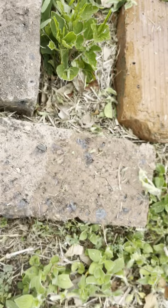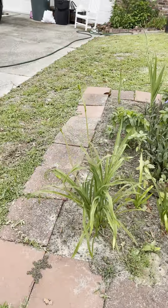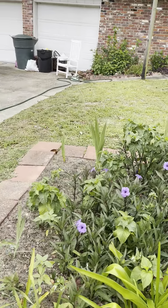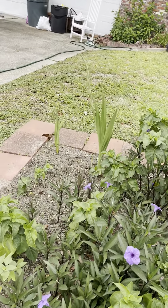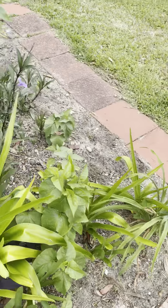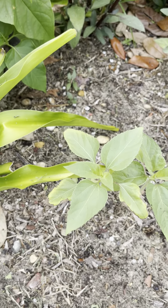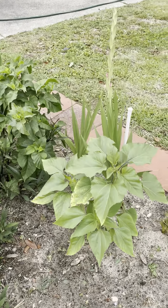Looks like it may have gotten clipped by the weed whacker this morning. And here we have all kinds of lilies and more of the purple stuff. This right here is another sunflower. Now these little shorter ones are called dwarf sunflowers, and this is the imperial sunflower.